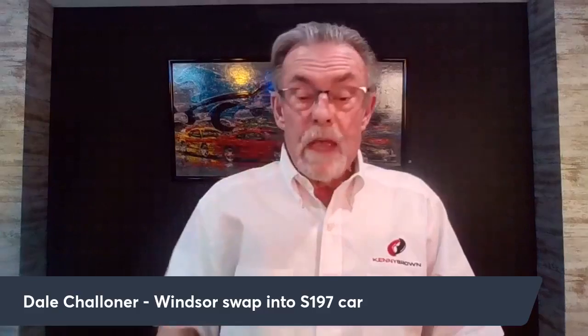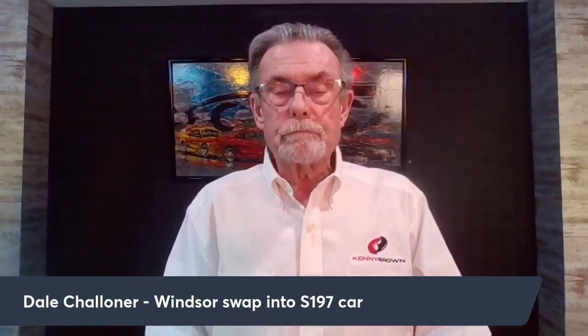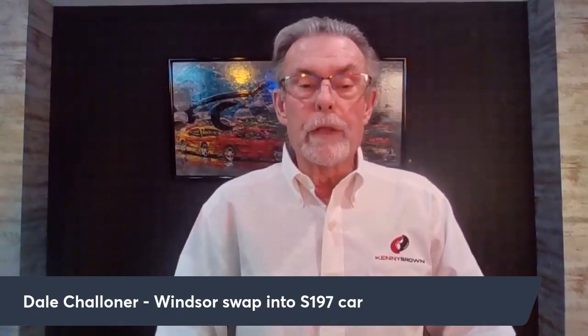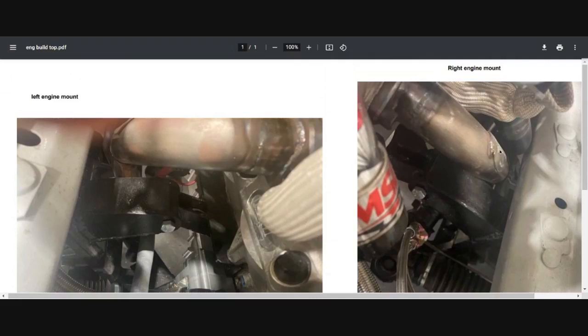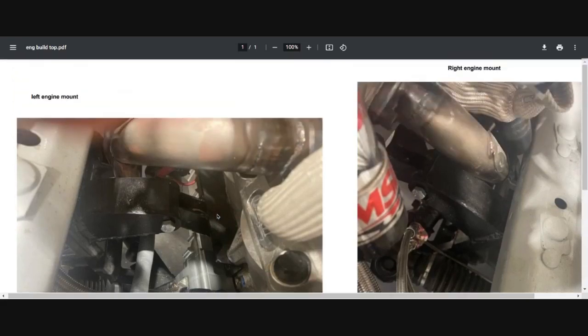He ran into some issues — there are a lot of headers you can put on a 351 in a 197, but what was available didn't work because it's a dry sump car with no oil pan. The motor was dropped way down and pushed all the way back, which really limited real estate for headers. He sent me some pictures showing just how tight it is when you put the motor down and back.